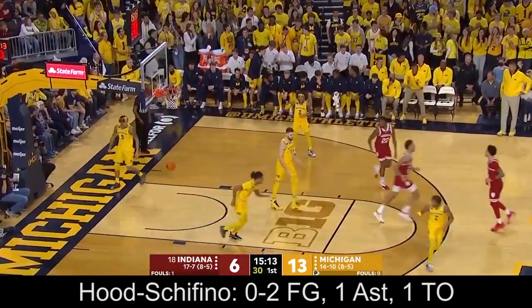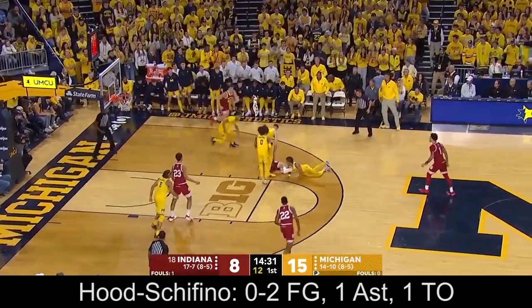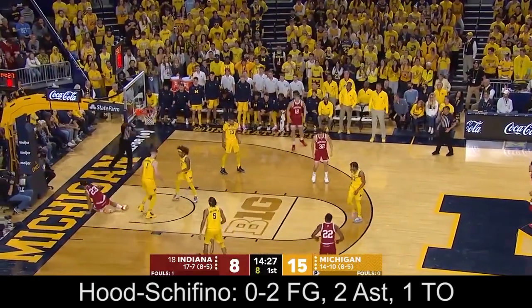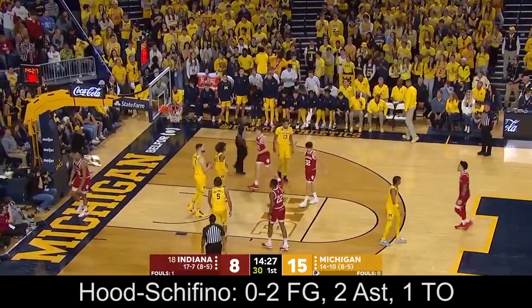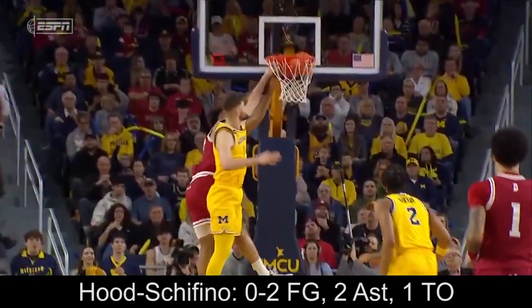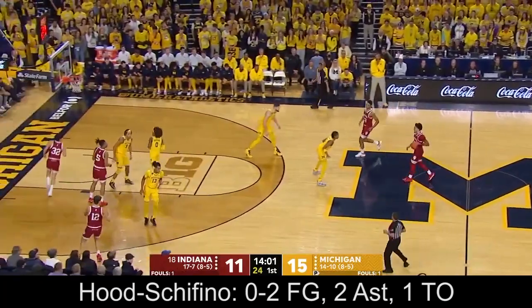Jackson Davis with a great tip-in. Galloway on the floor, spills it out to Hood-Shafito. Up top, Jackson Davis finishes through the contact. Davis roaming this paint — if you want to throw him a lob, you can put it anywhere. An assist in six minutes.